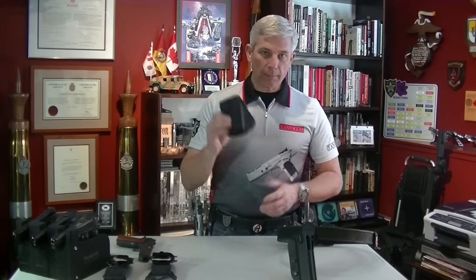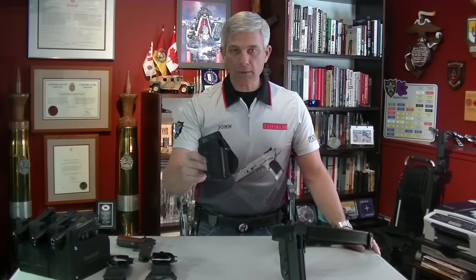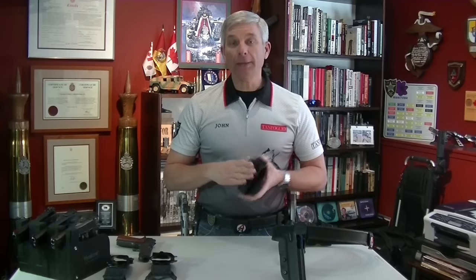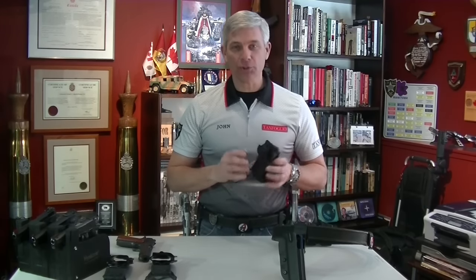So if you are going to use an everyday range or carry-conceal holster, I would suggest you get one with a passive locking system until you've made your decision on what type of competition holster you would rather have.